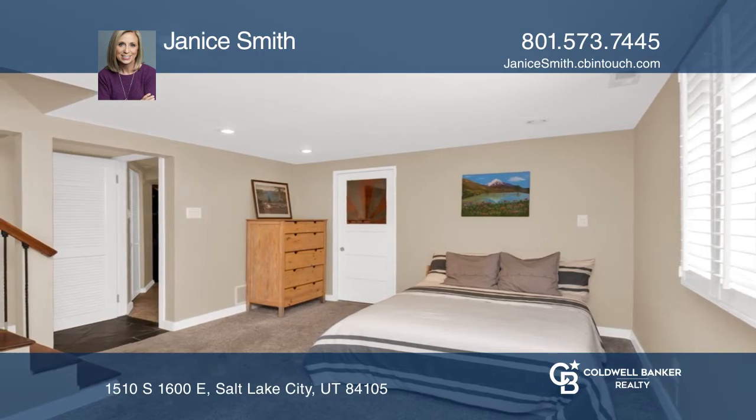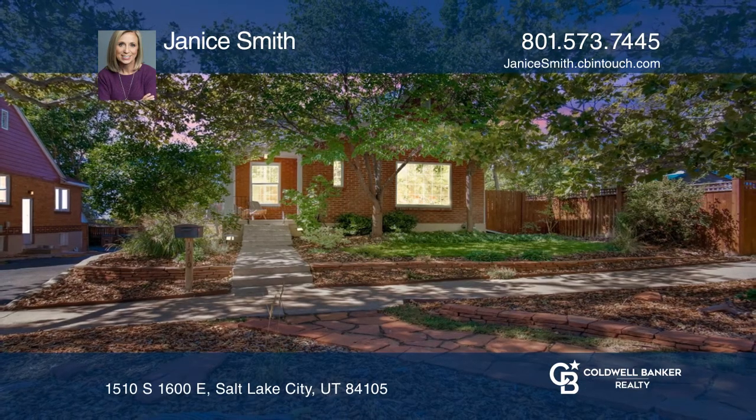There is also a fully finished basement. Have any questions? Call Janice Smith to find out more.